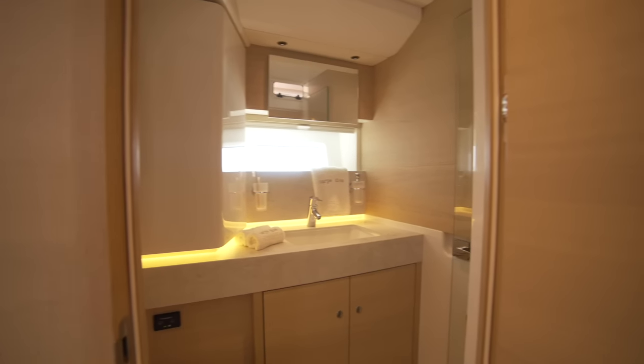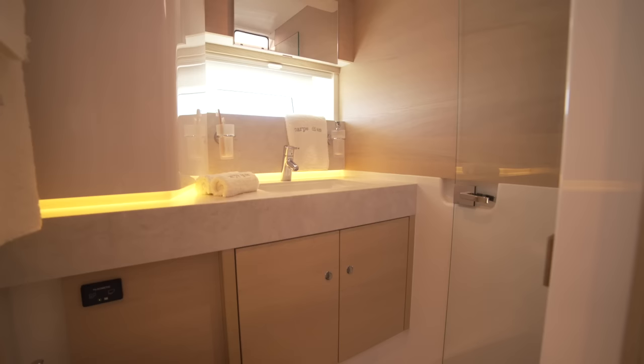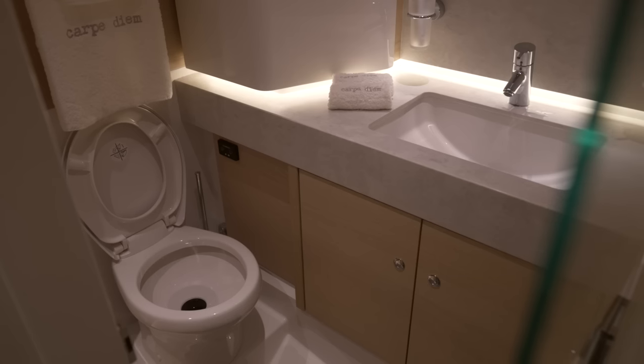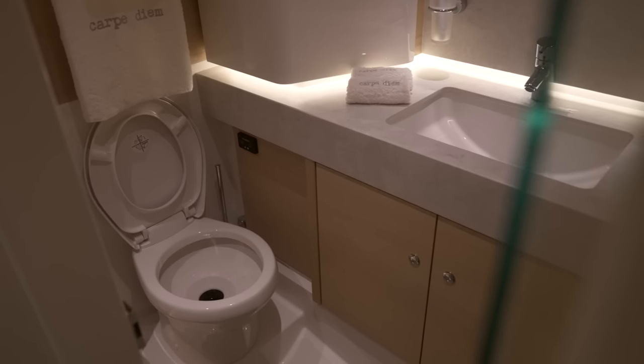The master cabin's en suite is complete with power shower, electric toilet, vanity unit, a large sink and heated towel rails. There is plenty of room in here to stow all of your toiletries whilst on board.